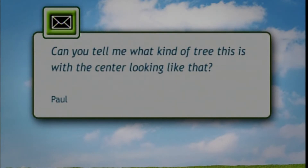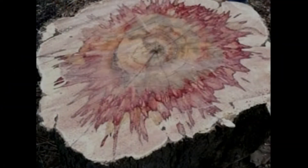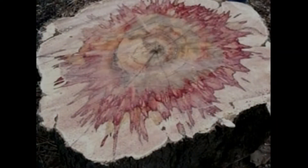The email is from Paul, who asks: can you tell me what kind of tree this is with a center looking like this? The picture shows a tree trunk with decay, but the interesting feature is the red stain. A red stain is often associated with fungus and rot inside the tree, but more than likely this red stain indicates it's a box elder — that's common in box elder trees. It's highly sought after by woodturners, so Paul may have a pretty valuable log that woodturners may like to purchase and make into beautiful pieces.